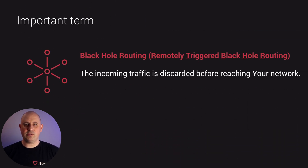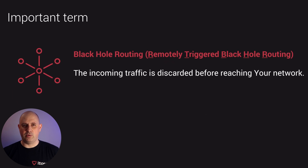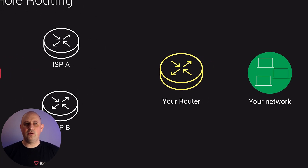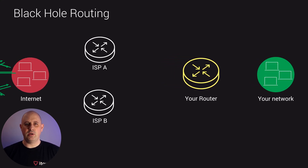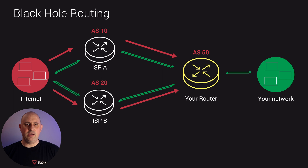Black hole routing is a way to discard any incoming traffic into your network with the help of the BGP protocol. In order to explain how it works, we need a simple network diagram with our network on the right and two upstream providers on the left. Green arrows represent normal traffic flow from the internet to our network, and the red ones are incoming DDoS attack. Each network is a BGP network using their own AS numbers.